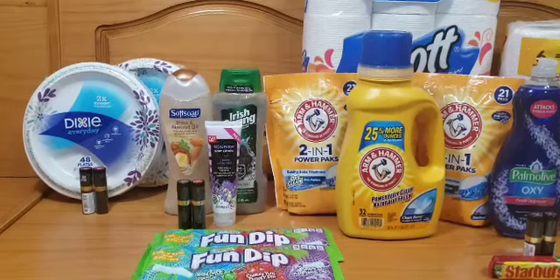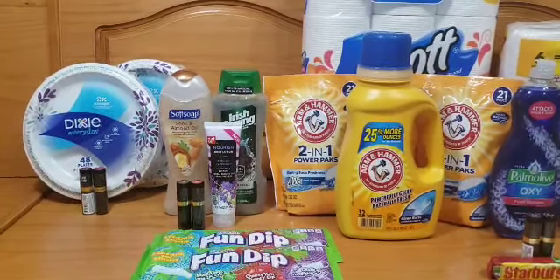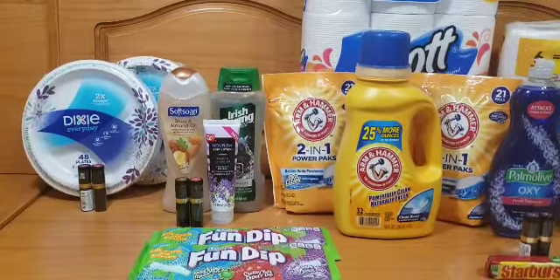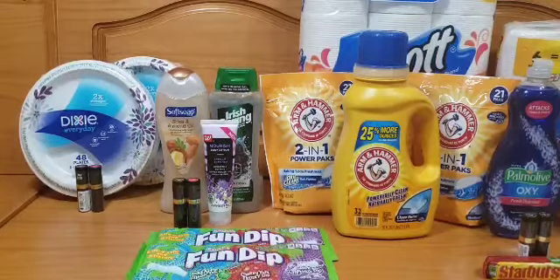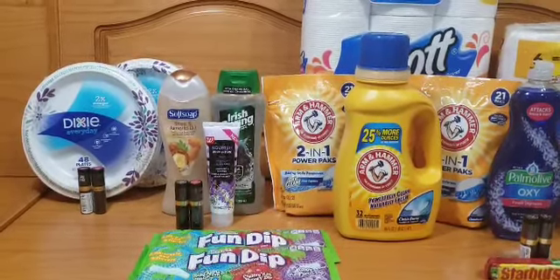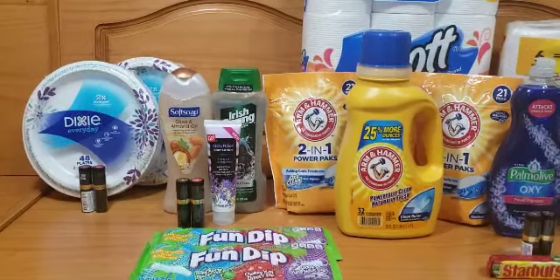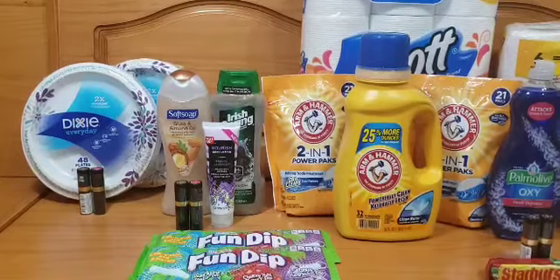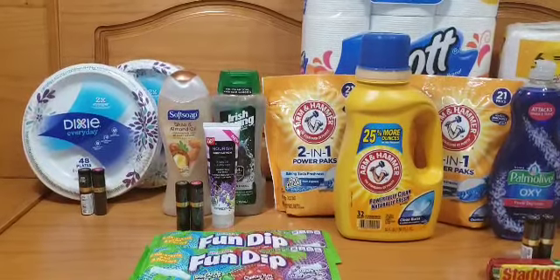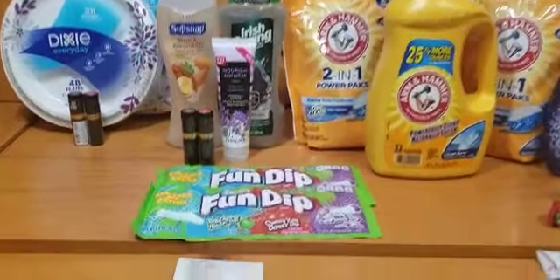I used the digital coupons, and I also picked up two of the Revlon — same promotion, spend $15 receive a $10 register reward. I used the BOGO coupon, and to make sure I was at $25 I picked up the 99-cent Walgreens body lotion. I used two register rewards, so I picked up the Fun Dip so they'd have items to attach to — it was a $6 and a $4 register reward.